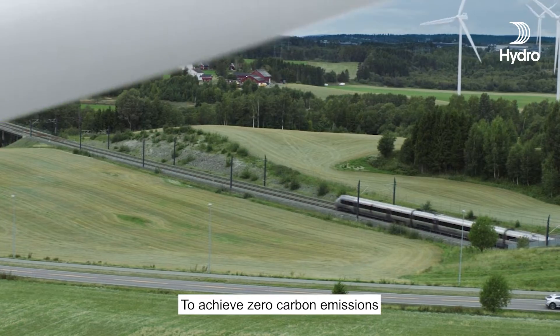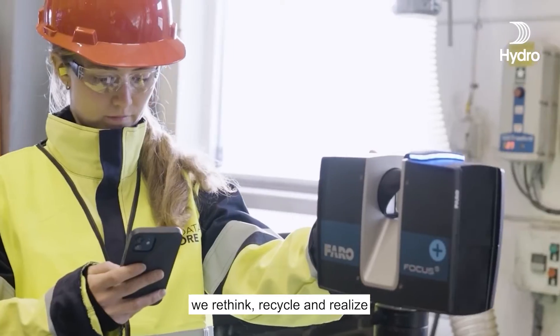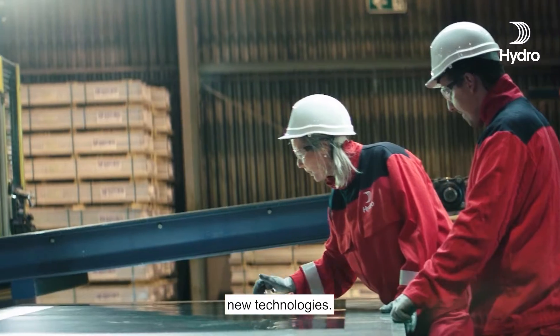To achieve zero carbon emissions, we rethink, recycle, and realize new technologies.